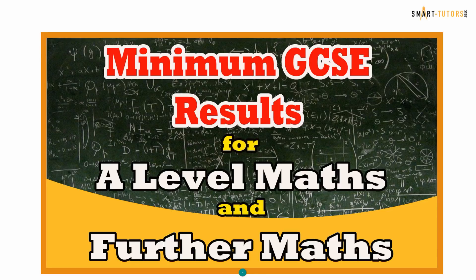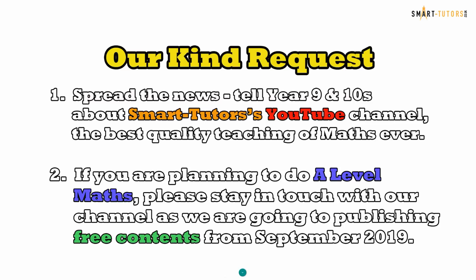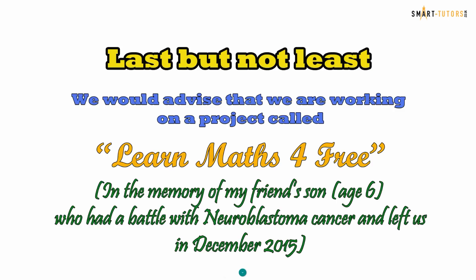Before we end this video, we have two kind requests. Number one: spread the news — tell your Year 9s and 10s about the Smart Tutors YouTube channel for the best quality maths teaching. Number two: if you are planning to do A-level Maths, please stay in touch with our channel as we are going to be publishing free content from September 2019. We are also working on a project called 'Learn Maths for Free' in memory of my friend's son, aged six, who had a battle with neuroblastoma cancer and left us in December 2015 — providing maths content free so everyone can study maths through YouTube.